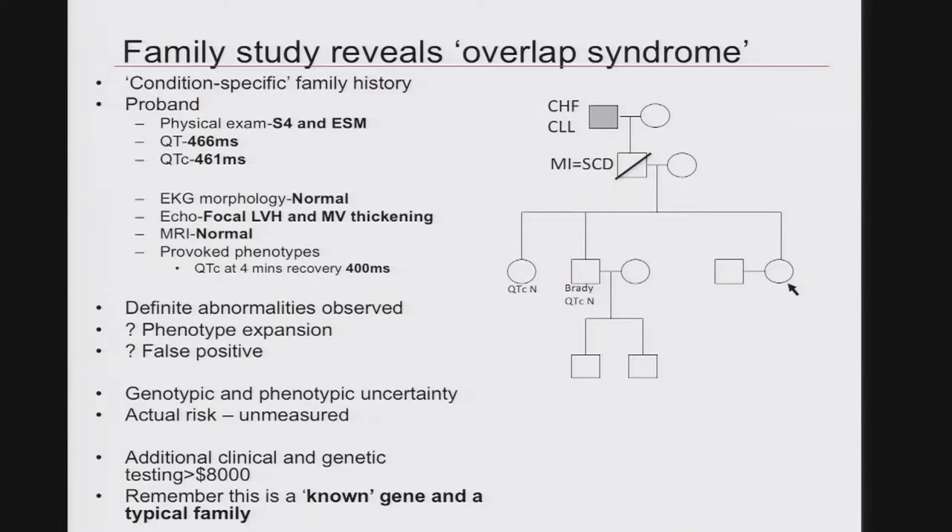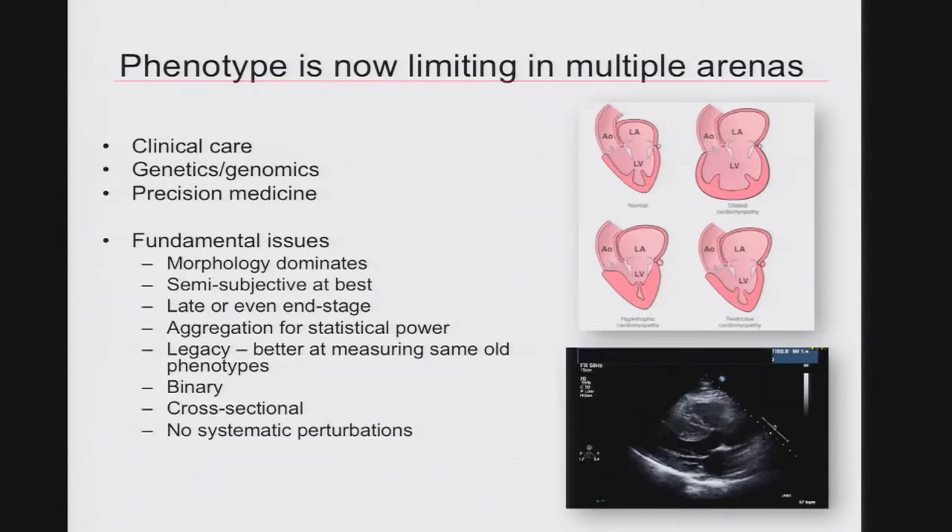The QT uncorrected was 466 milliseconds, corrected at 461 — right on the margins for a female. Her EKG morphology was normal, but our echo revealed focal left ventricular hypertrophy and mitral valve thickening, not reported in the long QT syndrome, and not systematically studied in any of the large cohorts with long QT. Our MRI was normal, and the provoked phenotype was exactly 400 milliseconds at 4 minutes in recovery. So we have definitive abnormalities in the context of a genotype we're not certain is correlated. With all of these elements, we have nothing really useful to show the patient, and we've added about $8,000 to the evaluation — and this is a known gene in a typical family.